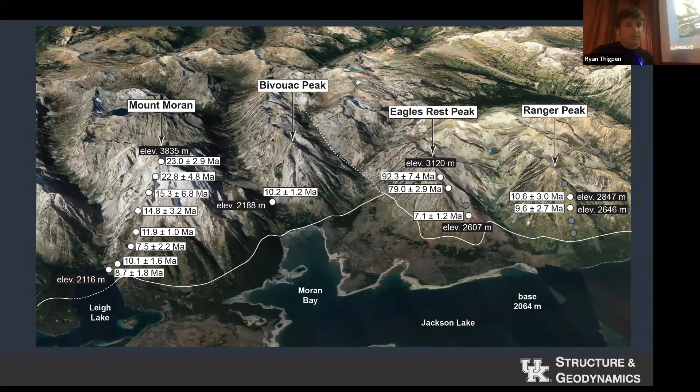We go out and collect these transects up these peaks. In 2008, we collected one up Mount Moran, one up the Grand, and one straight up Rendezvous — actually when they were replacing the tram cable, because we got in trouble a bunch of times for being in the way. Rachel and I collected a transect up Eagle's Rest Peak a few years ago, and some of my students went back up Eagle's Rest last year. Ryan, along with another student Meredith, collected a transect up Ranger Peak. Another student was actually injured on that transect — it's a different kind of work.